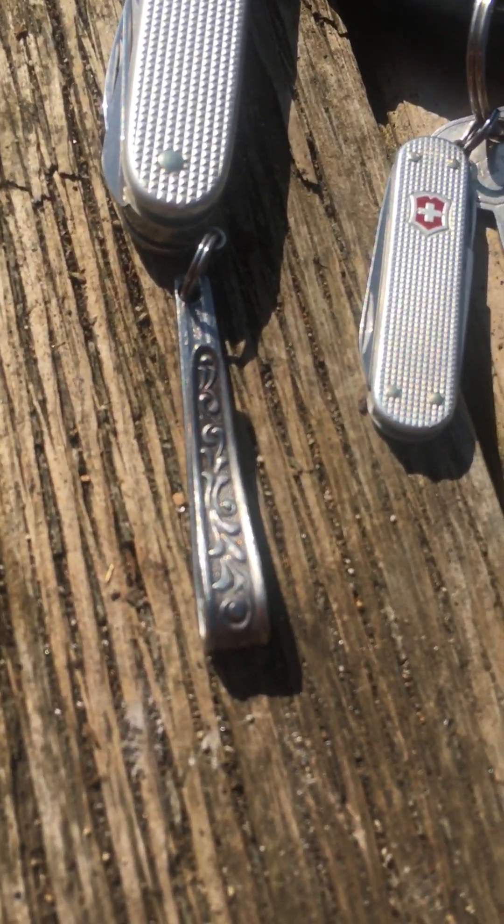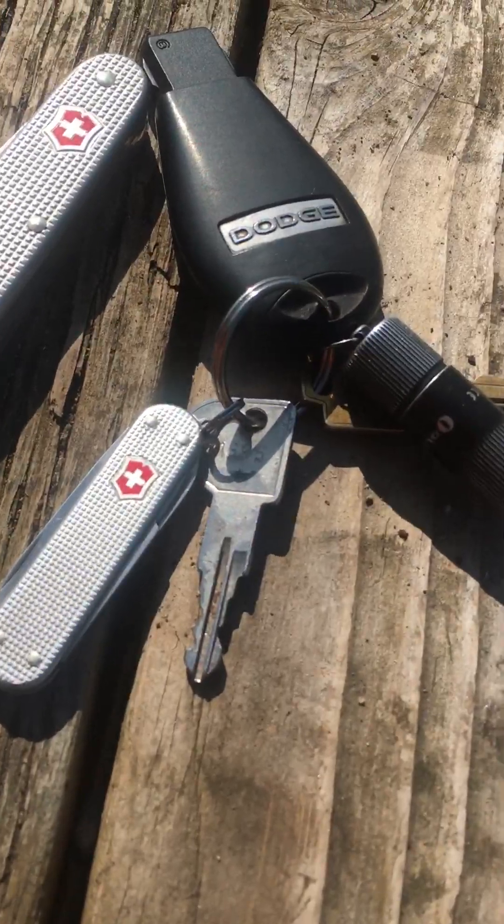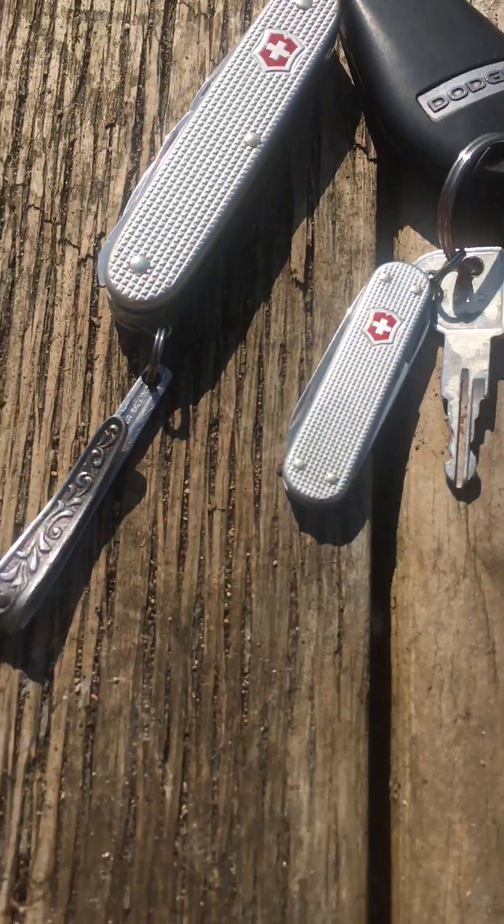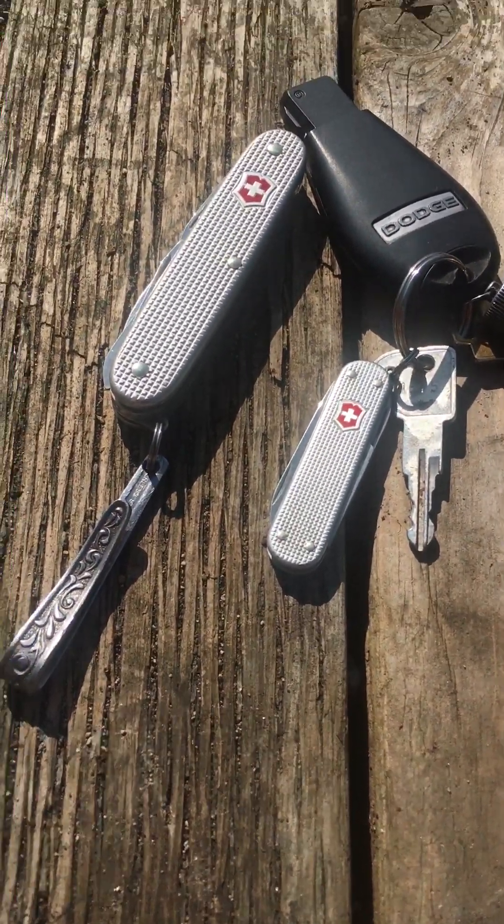That's just a little pocket clip that I made out of a spoon — just the handle of a spoon bent over, hole drilled in it, dangles in my pocket. I don't lose it.